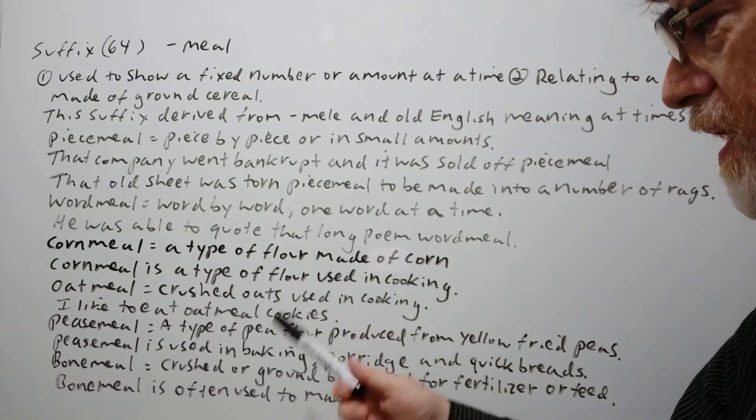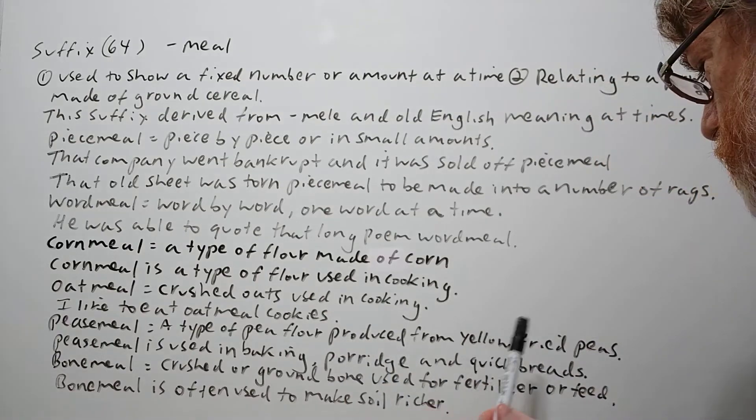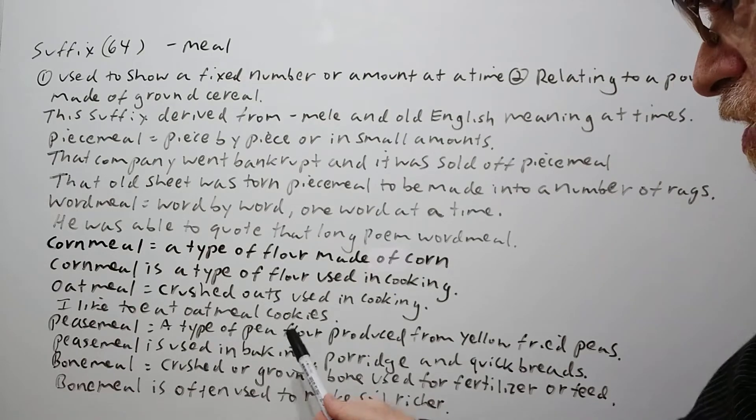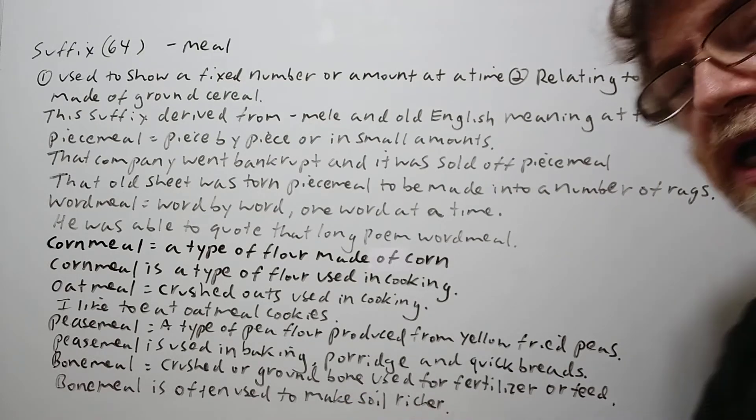'Peasmeal' is a type of pea flour produced from yellow dried peas. Peasmeal is used in baking, porridge, and quick breads.